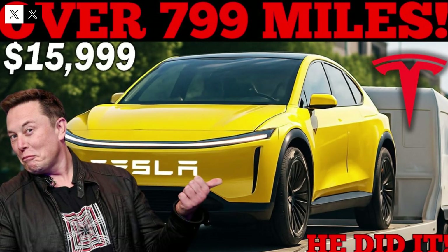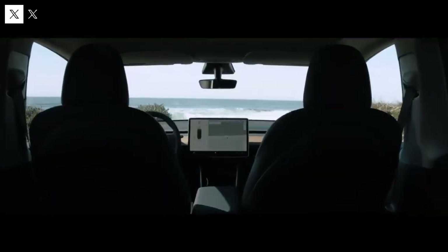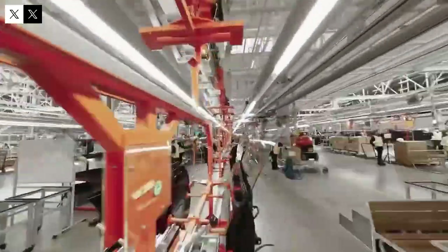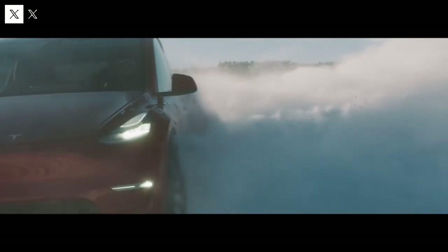The Tesla Model Q promises to transform the electric vehicle landscape, bringing an affordable alternative to the market without sacrificing quality and innovation. Its estimated price of between twenty thousand and twenty-five thousand dollars represents a milestone, bringing Tesla's cutting-edge technology to a much wider audience who might previously have considered this dream inaccessible. This democratization is crucial to accelerating the adoption of electric cars on a global scale.